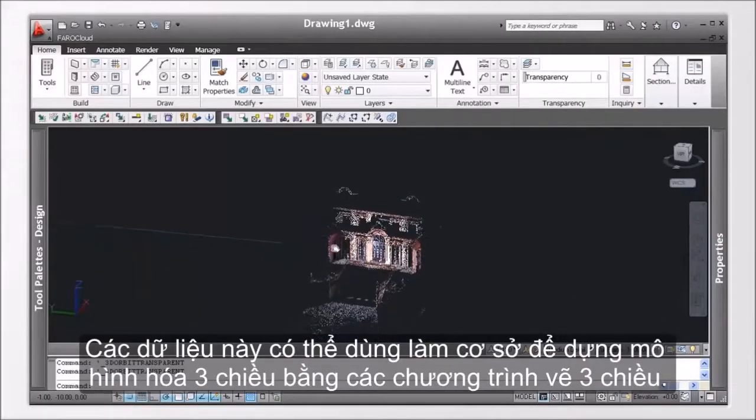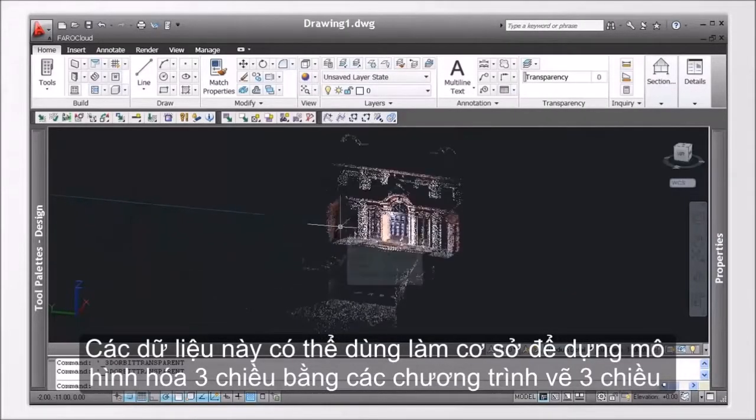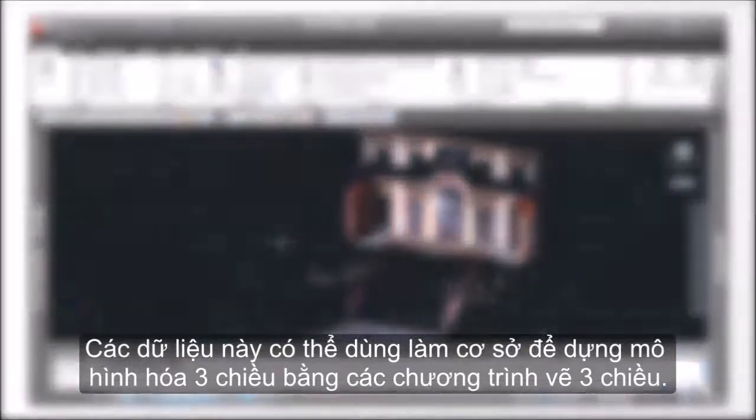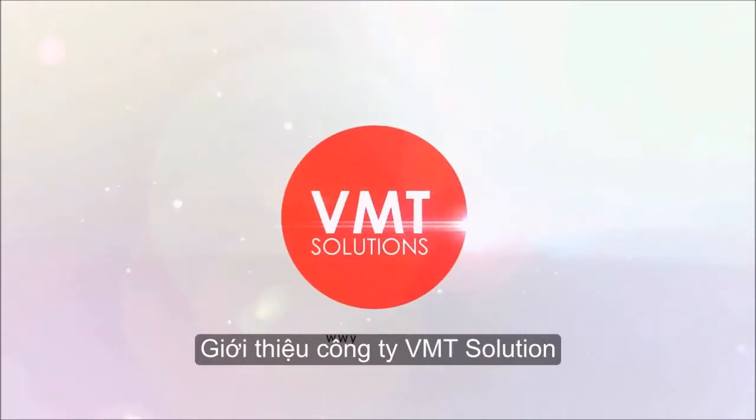Our task is now finished. Schloss Favorita in Ludwigsburg has been scanned completely and is now available as an authentic digital 3D model.